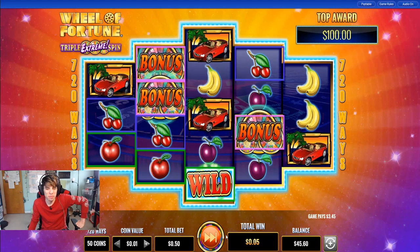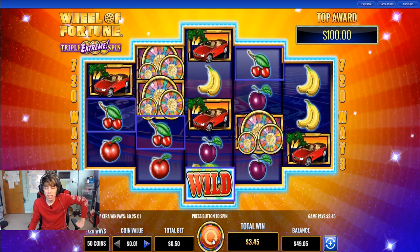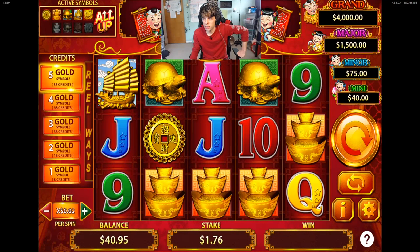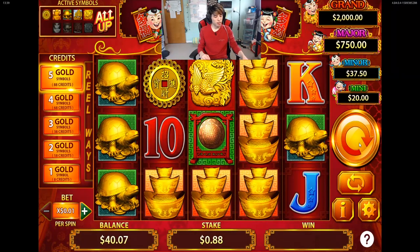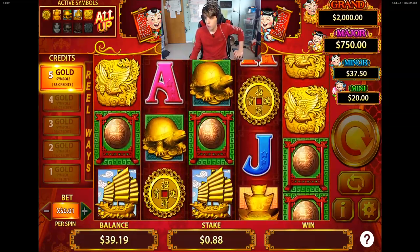Two bucks — that was kind of crappy, but for a 50-cent bet I see how that could add up if you get the better values. Alright guys, this is good old 88 Fortunes. I have played this in the casino — it's a lot of fun, there's a lot going on. We'll do the 88-cent bet and see if we can get lucky. Sometimes these can pay pretty well.